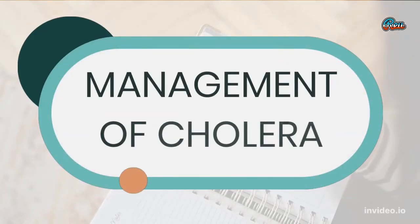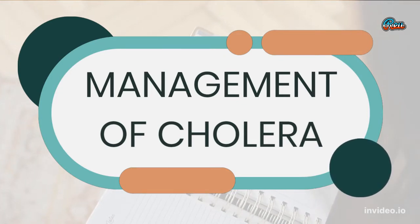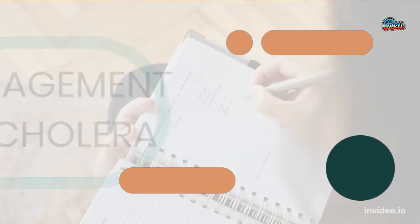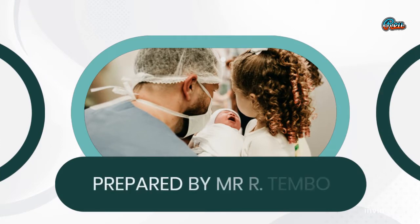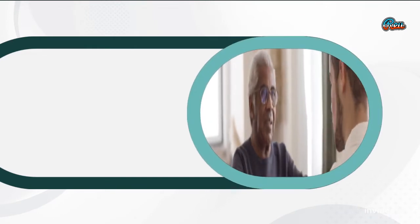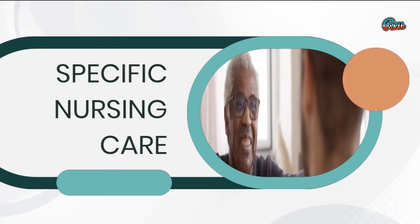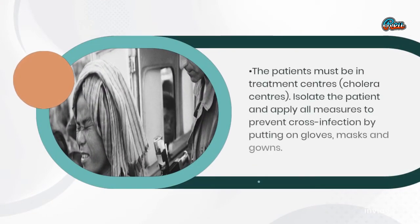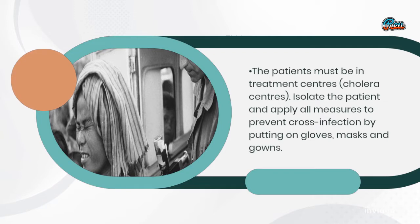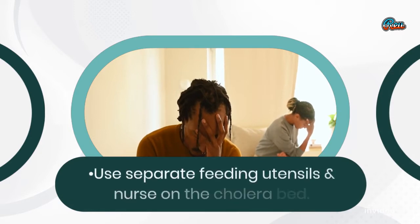Management of Cholera, prepared by Mr. Artembo. Specific nursing care: The patients must be in treatment centers, cholera centers. Isolate the patient and apply all measures to prevent cross-infection by putting on gloves, masks and gowns. Use separate feeding utensils and nurse on the cholera bed.